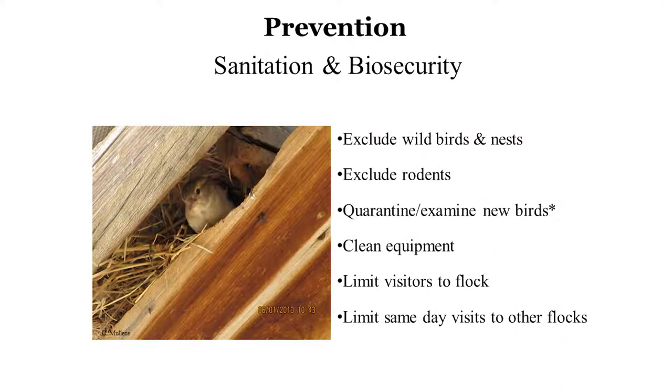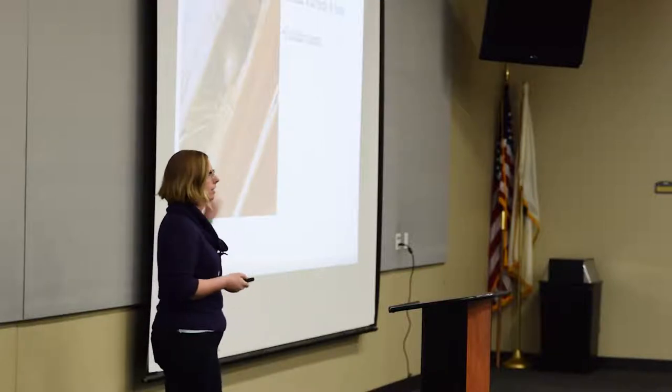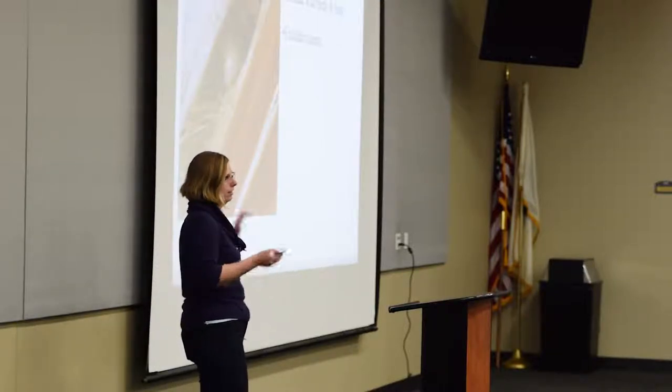Prevention goes hand-in-hand with basic sanitation and biosecurity — things that keep your chickens healthy overall will also help keep them ectoparasite-free. First: excluding wild birds and their nests, since they can bring ectoparasites onto your property, and when they leave the nest, they may leave mites behind. Second: excluding rodents — doing things like preventing feed spillage, keeping feed in rodent-proof containers, and trapping for rodents will help prevent the spread of ectoparasites.